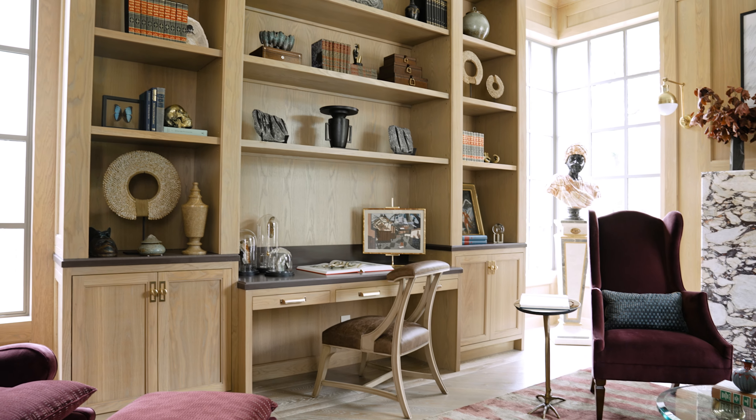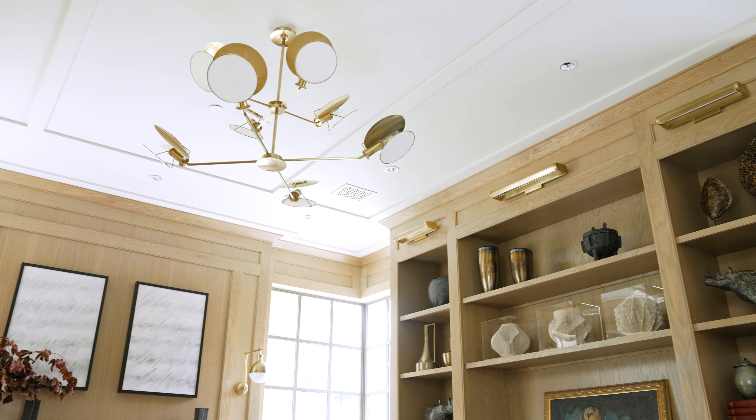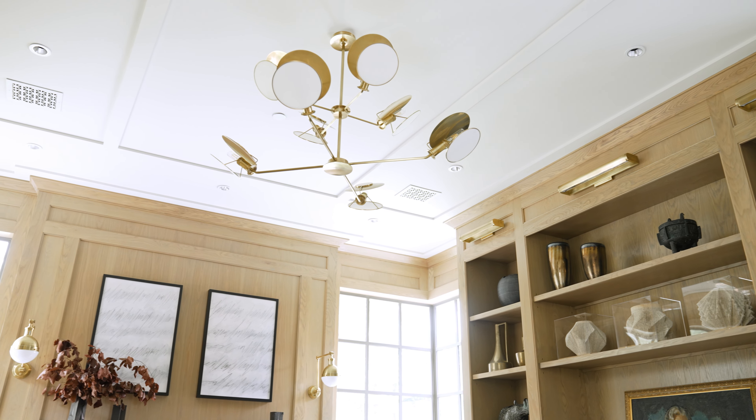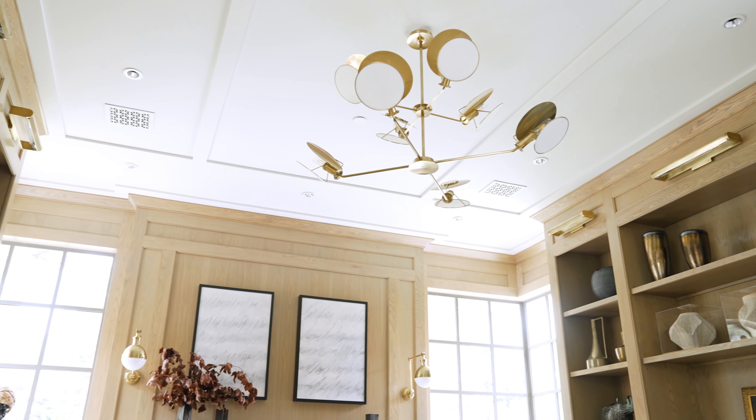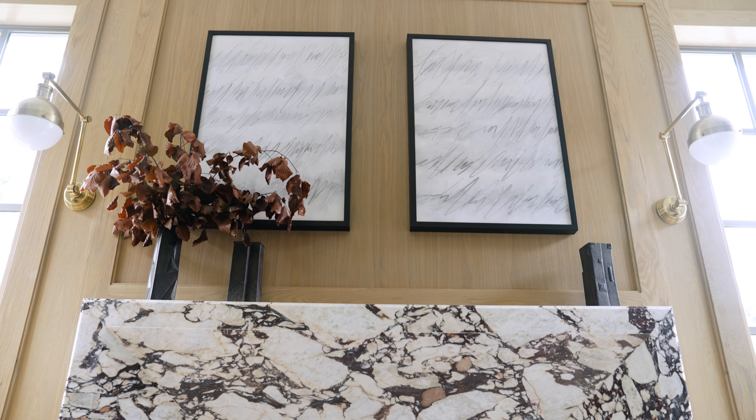One of the things that makes this space so unique is all of the layers of lighting that we've incorporated. There are actually 12 different sources of lighting in this space alone — everything from the recessed can lights and the picture lights, to this gorgeous pendant chandelier hanging in the middle of the space, and these wonderful charming sconces on either side of the fireplace. Lots of layers of lighting mean that in the evening, this space just glows in a really beautiful way.